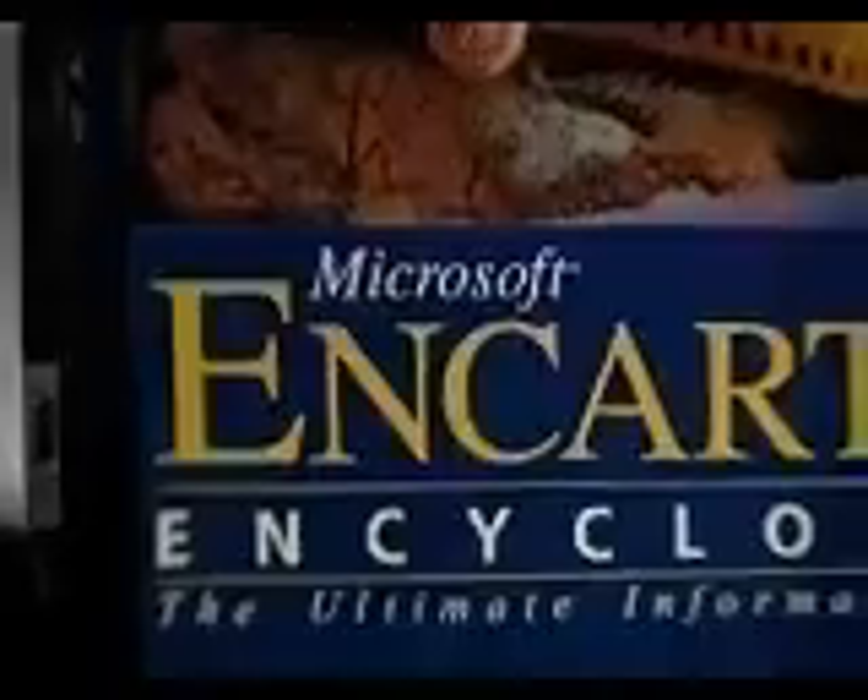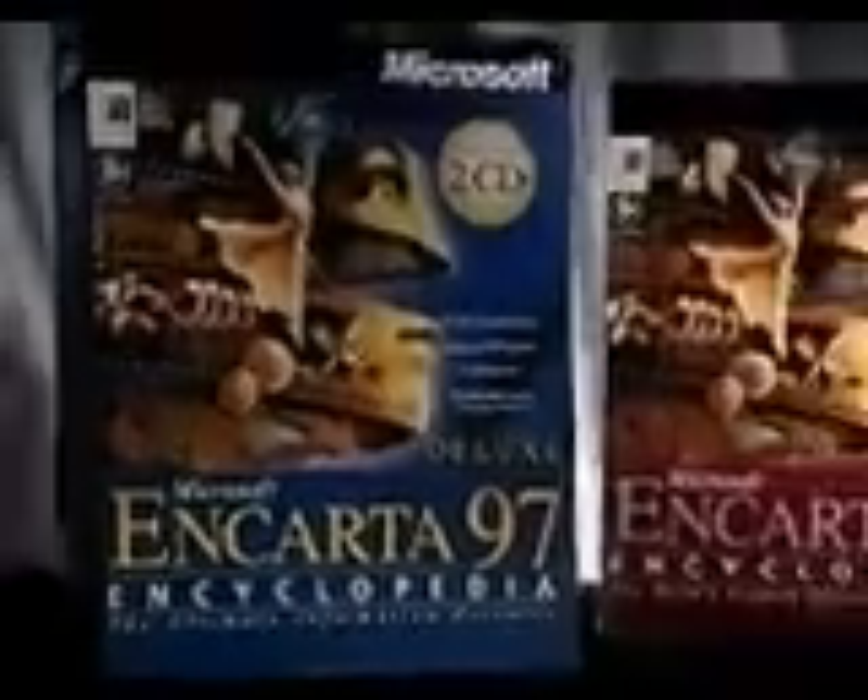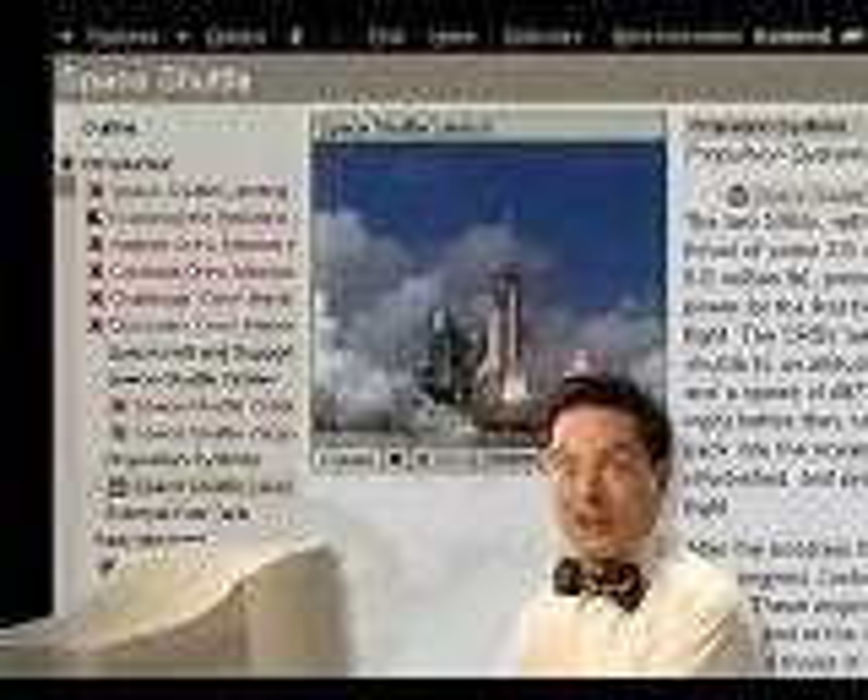Round and round and round she goes. Where she stops — biodiversity. When you're thirsty for knowledge, where are you going to drink? Microsoft Encarta 97 Encyclopedia Deluxe. The world's leading multimedia encyclopedia. Now launching on a PC near you.